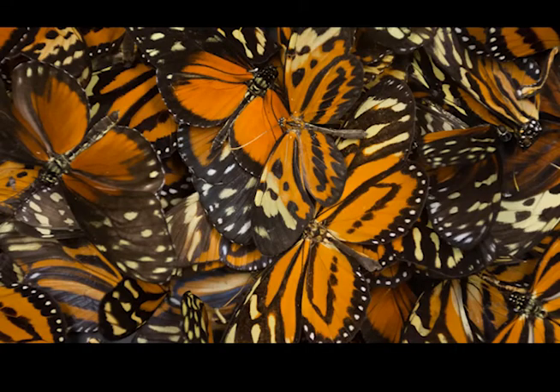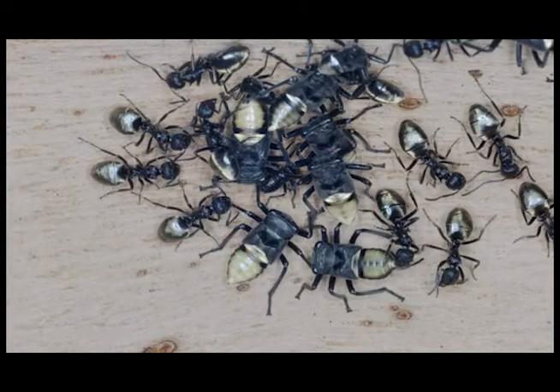If a group of harmless bugs and harmful bugs looked like each other and lived together, do you think predators would attack them? How do you think the harmless species would change over time?